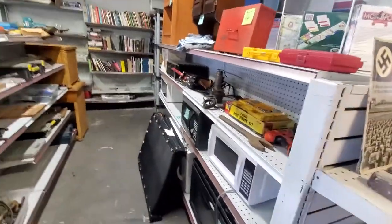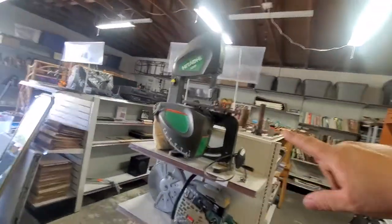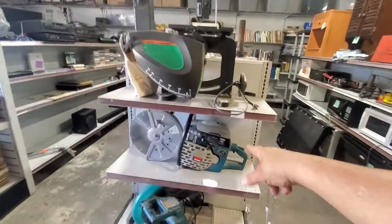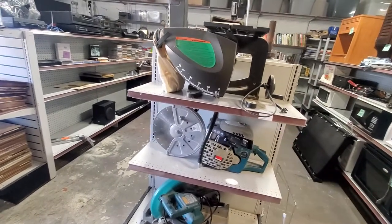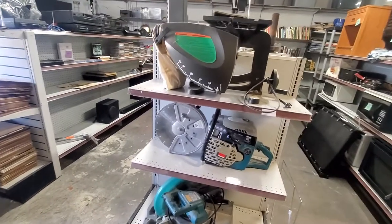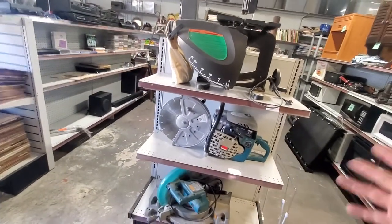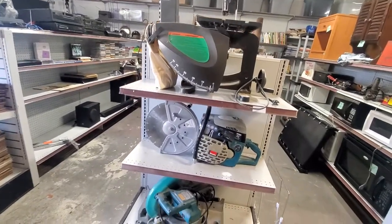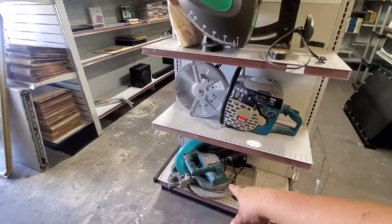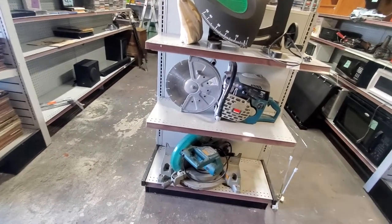Got a Hitachi bandsaw — doing 100 bucks. A Makita chop saw — I'll be honest, I want to mark it up because I get paid 400 dollars to do a cut, so I'm putting it at 500. If someone buys it then I'm just not going to do cuts anymore. Then I got a 12-inch Makita with a fairly new blade for 150.